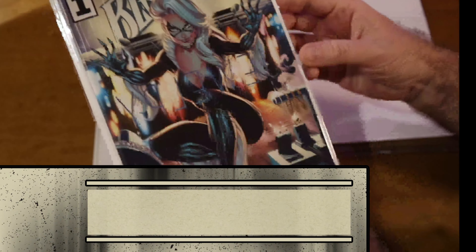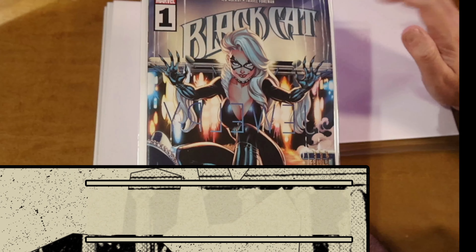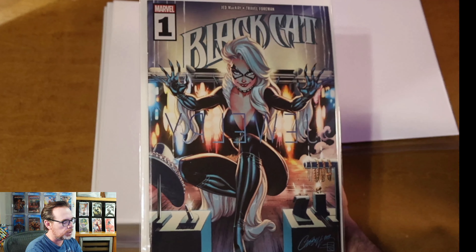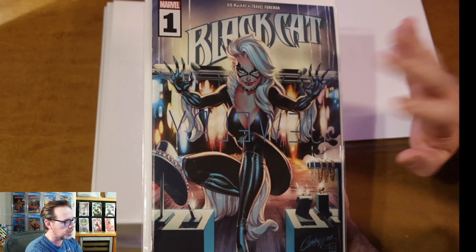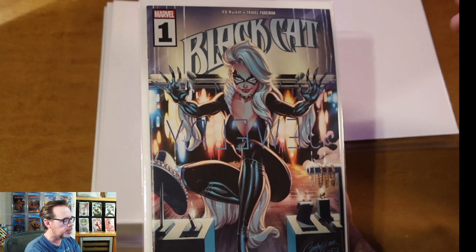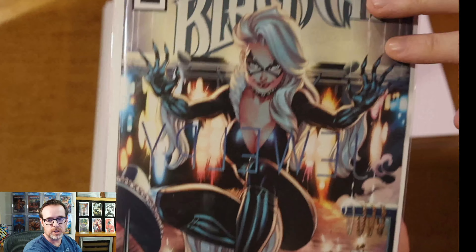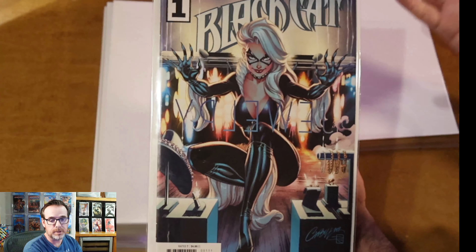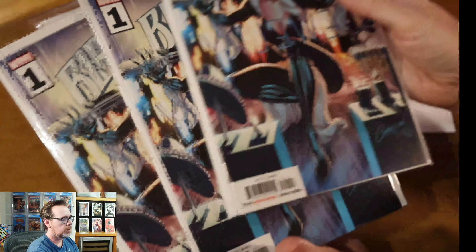This is an interesting book to me for many reasons. I'm not the biggest J. Scott Campbell fan in the world, but I certainly appreciate it — I get the criticism that all the characters kind of look the same, but he's a tremendous artist who came out of the nineties and is still doing great work. This is Black Cat number one — probably mass produced, very easy to find — but I love this cover. One of my favorite Black Cat covers: it says 'jewelry' in reverse, and she's scratching the glass. I love it so much that I got five copies.